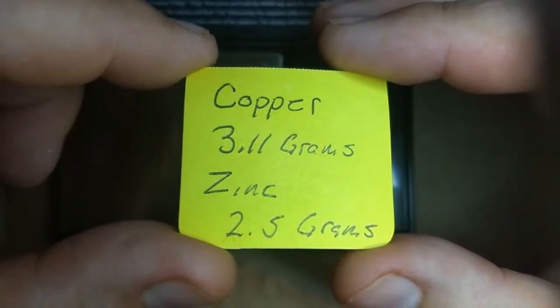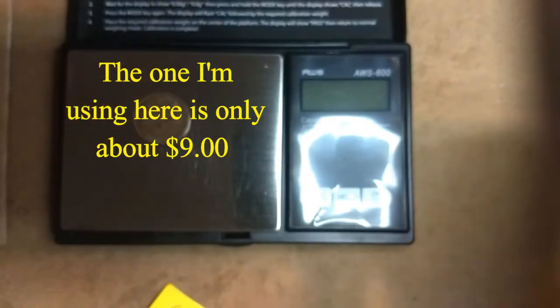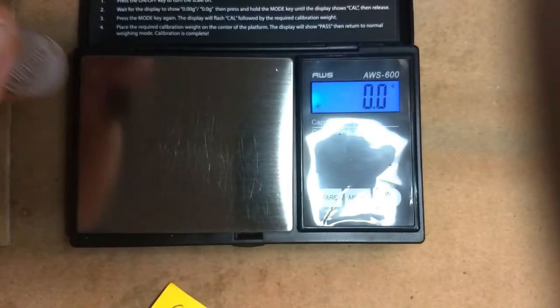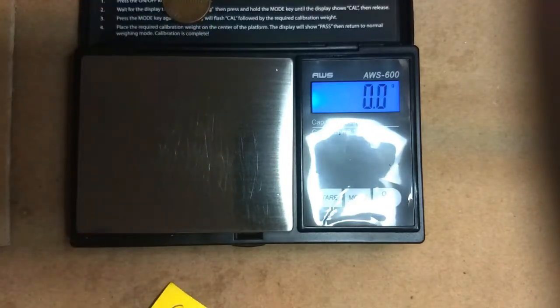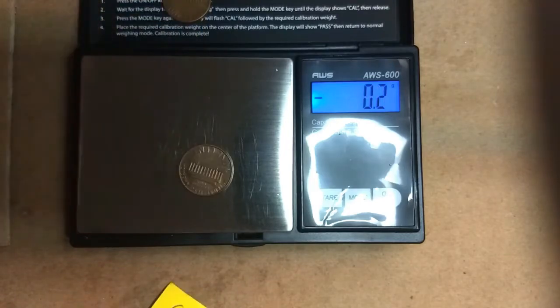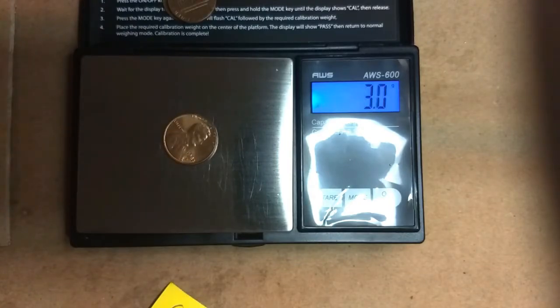Let's get started. My machine went off — figures. Copper, copper, copper, copper.